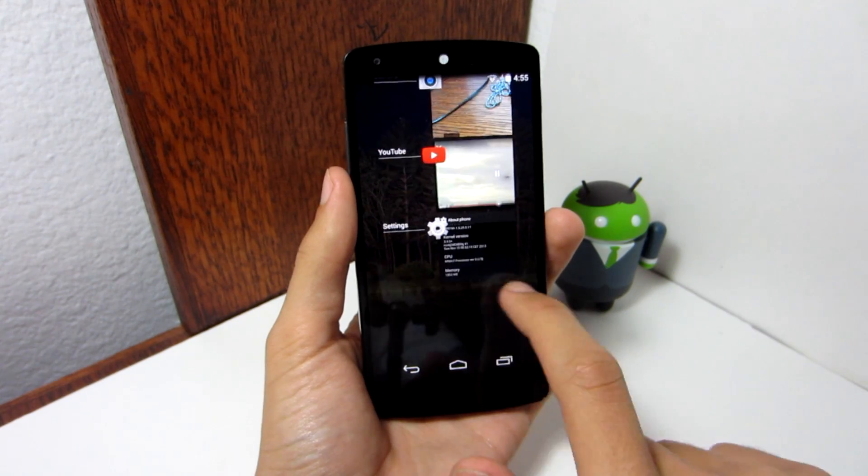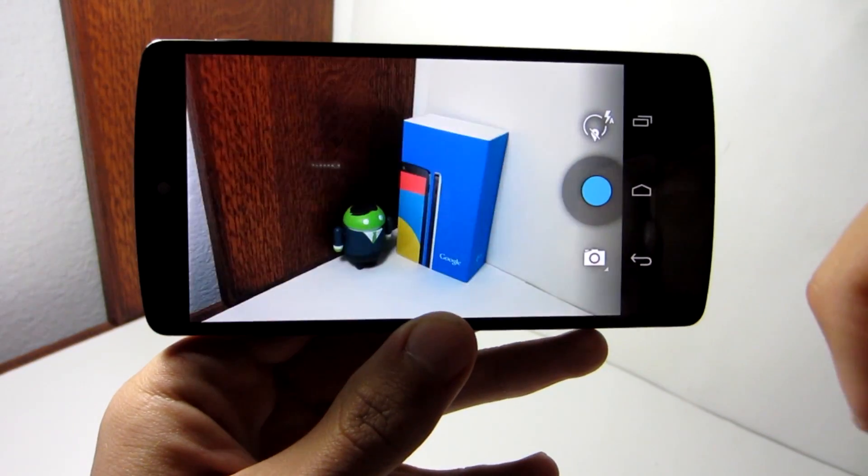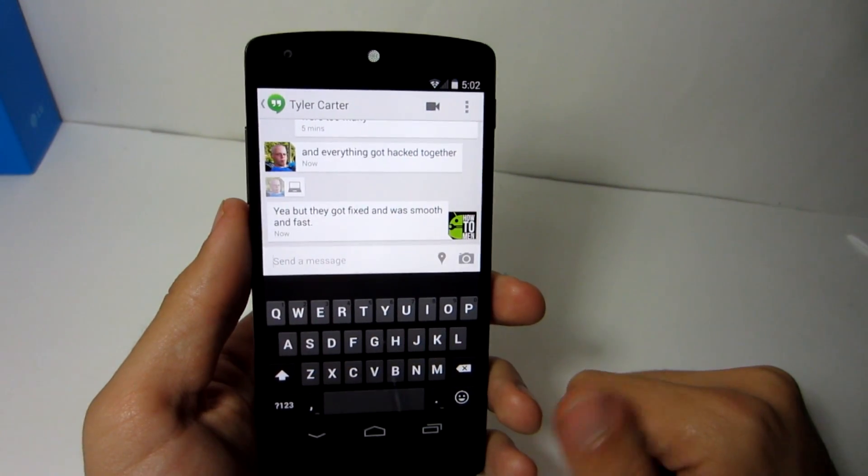When I installed this ROM onto my phone, almost everything seemed to be working, such as the camera, the WiFi, the browser, the messaging app, mobile data, the keyboard, the maps, and a lot more.